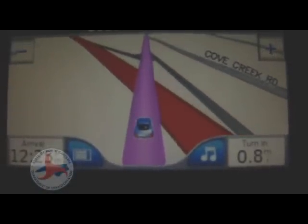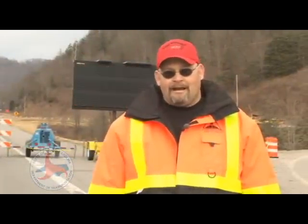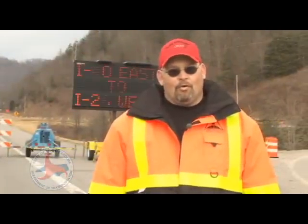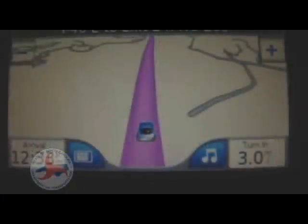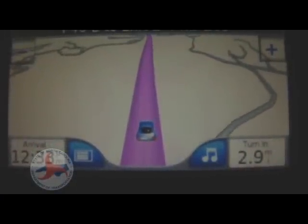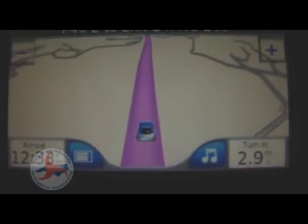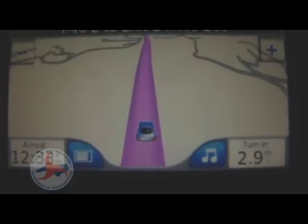Some people are relying on their GPS units, and the sad part about it is your handheld GPS units are software-based and they are still showing that you can get through here when you actually cannot get through here.